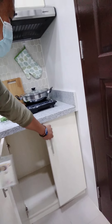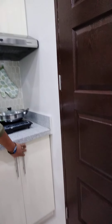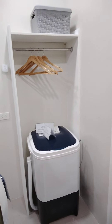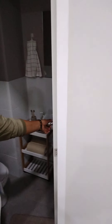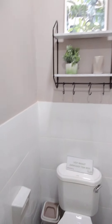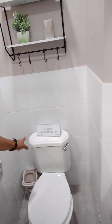This is already included in the deliverables. Moving to the comfort room — upon delivery, it will come complete with the toilet and bowl and the shower area.